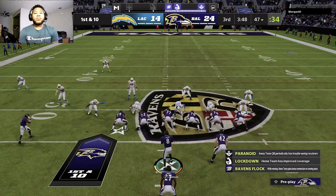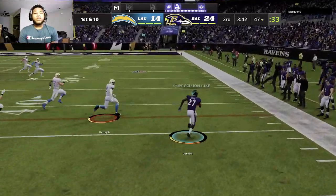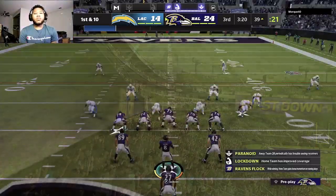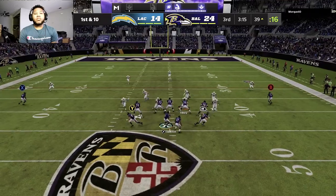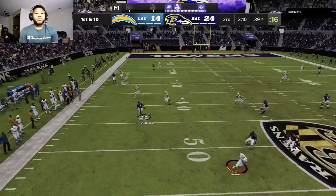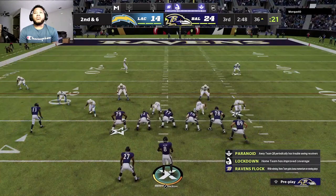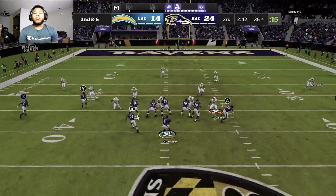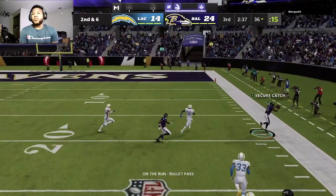The Raven offense is set for this next drive. On first and ten, Jackson dumps it off complete to Dobbins inside the 40. They seem defensive with their offense, just playing not to lose. But at this point, this is a great spot to go into attack mode and finish this one off. He's forced out to his left — stopped for a short pickup. That's the first time coverage was good downfield and they accounted for him on the scramble.